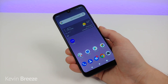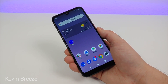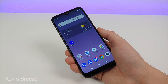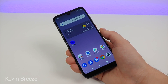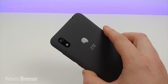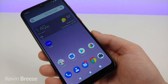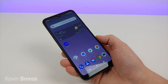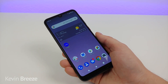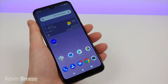So is the ZTE Blade A7 Prime worth buying in 2020? I certainly think it is a very good option. You can get it extremely affordably — I'd recommend going with the free option if you have a phone to trade in. You're getting a really good-looking display, a cool back material, 3GB of RAM, 32GB of internal storage with SD card expansion, and a sharp display overall. There's just a lot of things about the ZTE Blade A7 Prime that I like. Let me know if you're planning on buying this phone — give the video a thumbs up, and I'll see you in the next one.